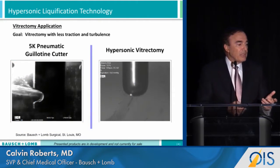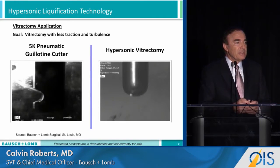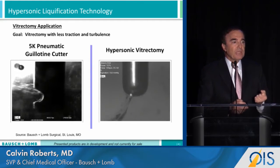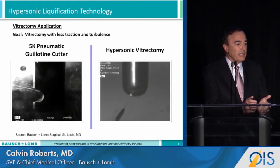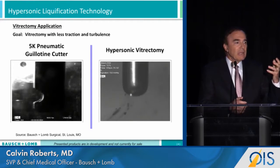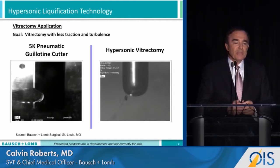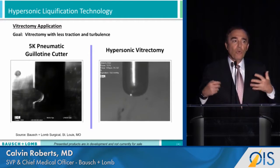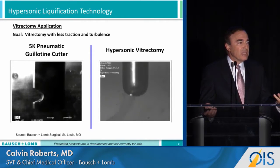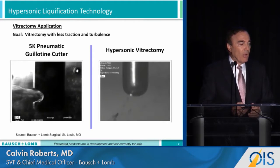The video on the left showed a 5,000 cut pneumatic cutter. You can clearly see how the vitreous is pulled in and then cut, and you can see the traction that occurs on the vitreous continuously. On the right, with hypersonic vitrectomy, the cutting is occurring so quickly that you are essentially having little if any vitreous traction at all.